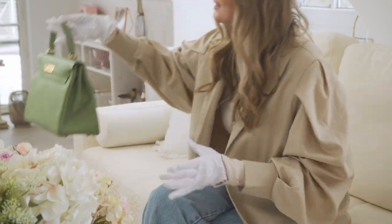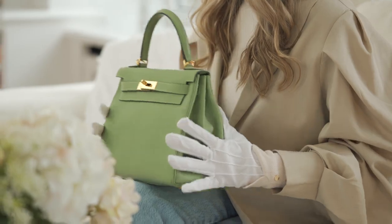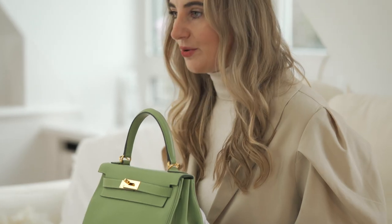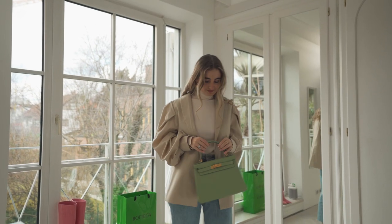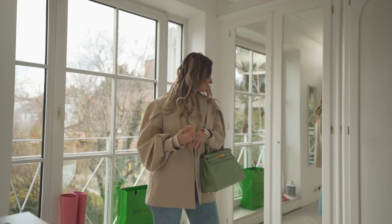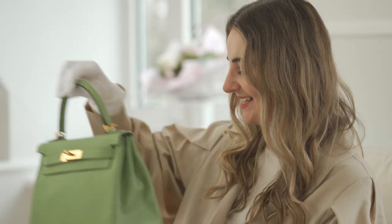The other shape is the Retourne shape. As you can see, it's much more sporty. The craftsmanship involves turning the bag inside out, so the stitches are not visible anymore. The bags in Retourne always look a little smaller and are a bit more sporty — more for the day, more casual.